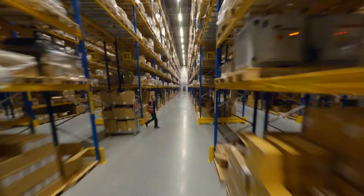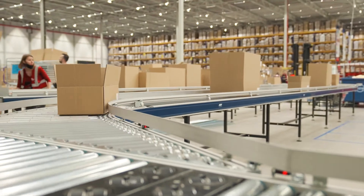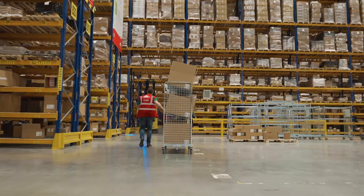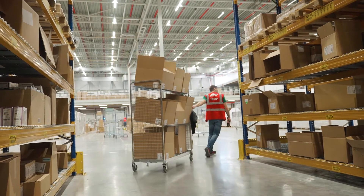We get the erected box from the Packsize machines and then route the empty box to the correct level. From there the picking process starts, so the Siva employees start picking with the empty boxes. Once the picking is done, all the boxes are transported down automatically to the ground floor.